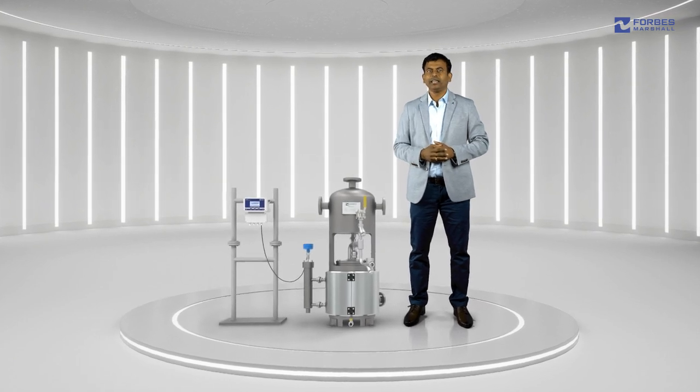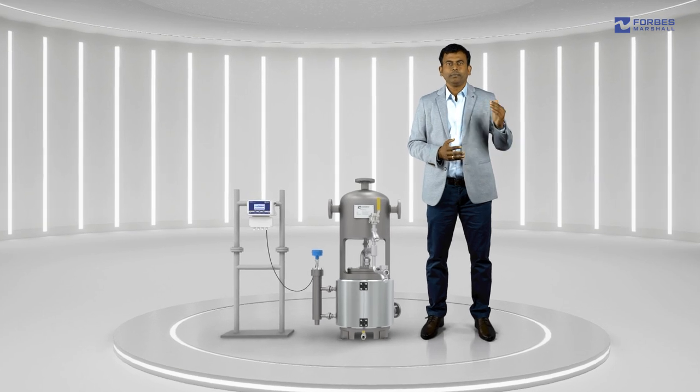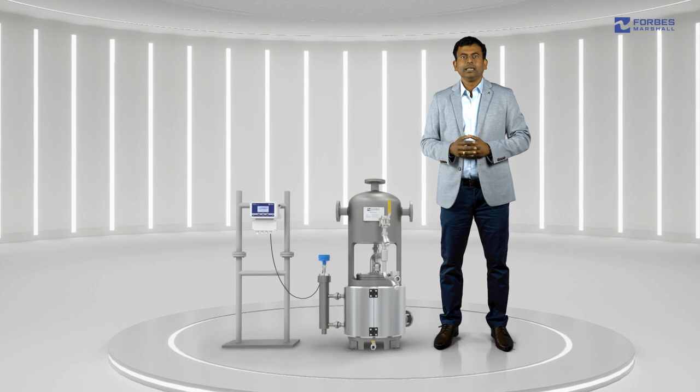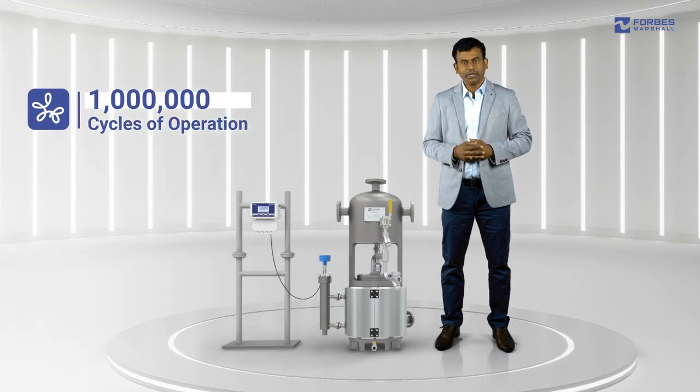The FMM pump is the latest in Forbes Marshall's range of condensate recovery pumps. This robust pump, best suited to handle condensate recovery in these conditions, is rigorously tested for 1 million cycles of operation. This miniature condensate recovery unit is essentially a positive displacement pump powered by motive steam or compressed air.